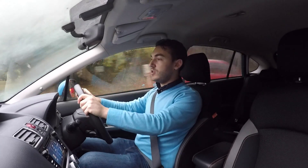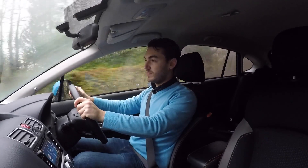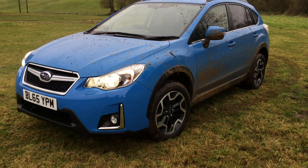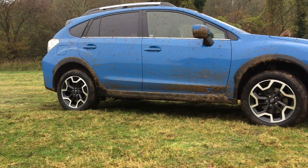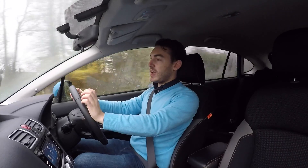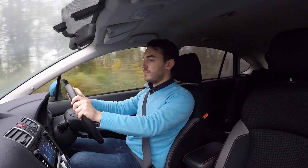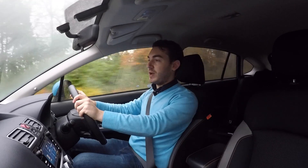Subaru claims the new XV will do 52mpg and emit just 141 grams per kilometre of CO2. Starting at £21,995, there is some strong competition in this market, but I don't believe there's anything quite as capable or reassuring to drive as the XV in this segment. It also comes with the reassurance of a five-year manufacturer-backed warranty.